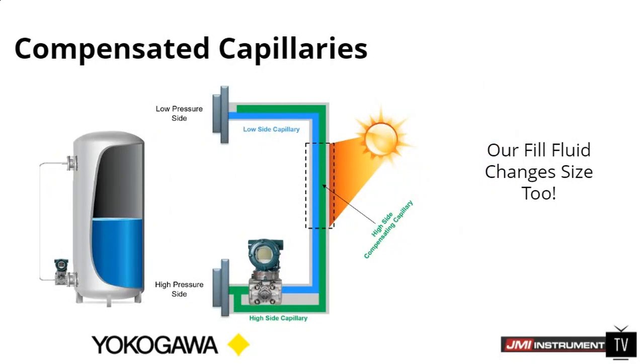Our fill fluid changes size — it expands and contracts just like everybody else's. So when the temperature goes up and down, the fill fluid is going to change in volume. But what we do with that change in volume is different than everybody else. Let's go ahead and explain a little bit about how we compensate. I know there are a couple of different ways that we implement this system. Can you talk to us about this?